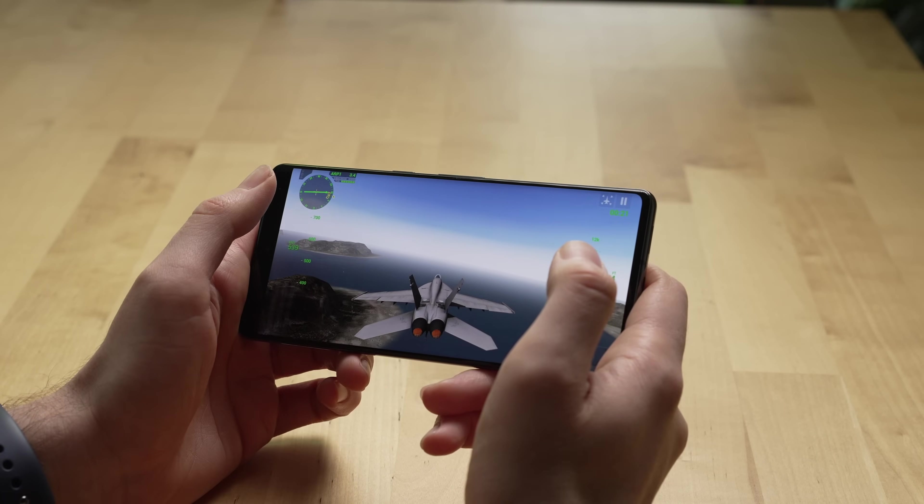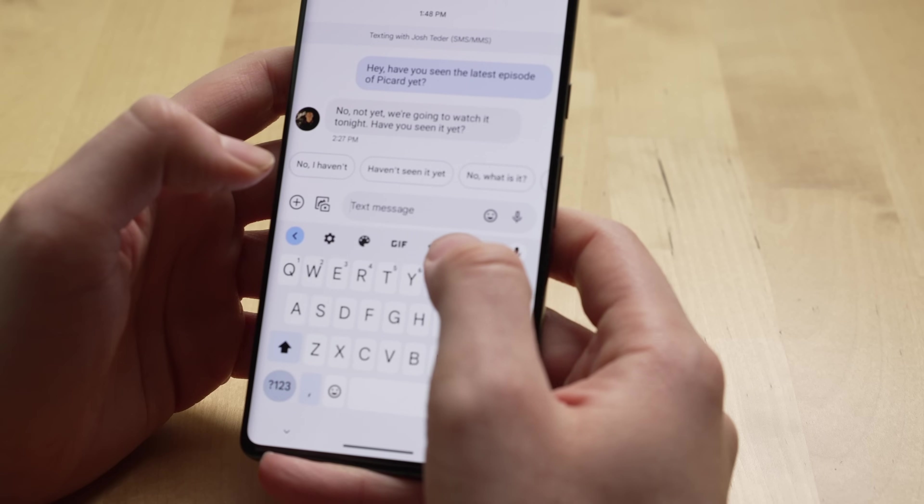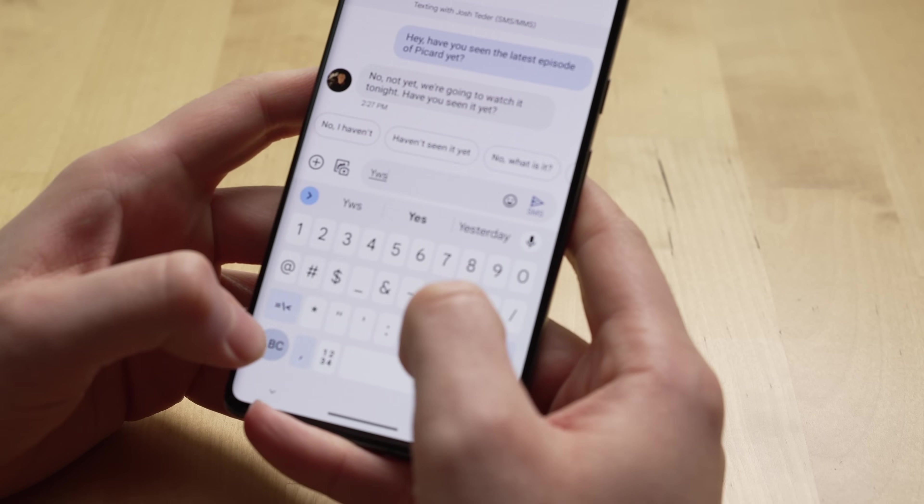The weight distribution of this phone is also very good given its size. Typically I'm a bit apprehensive recommending a phone of this size for everyone because these things usually weigh a ton, but Google distributes the weight in a way that makes it feel like it weighs less than 212 grams.